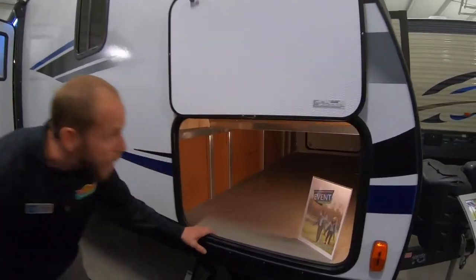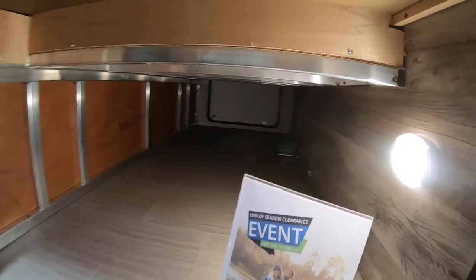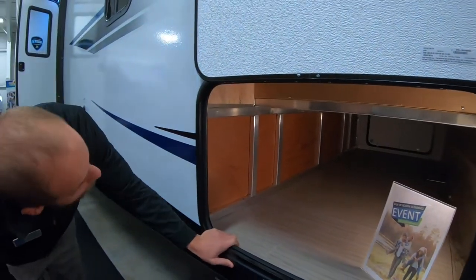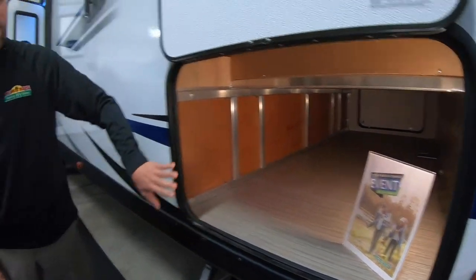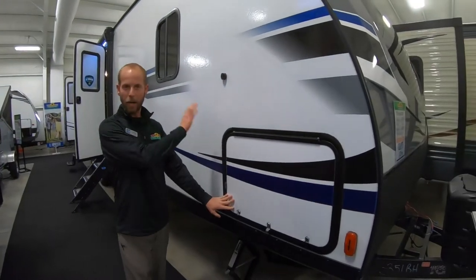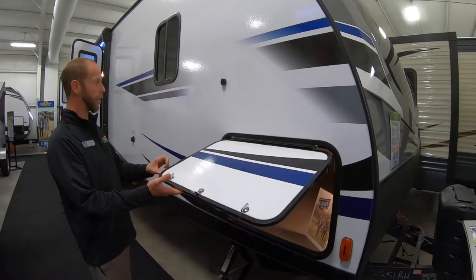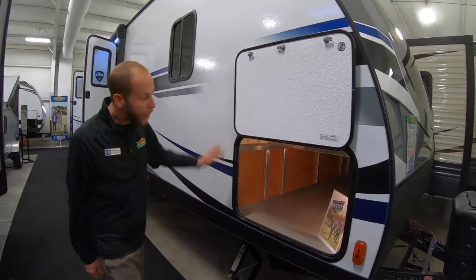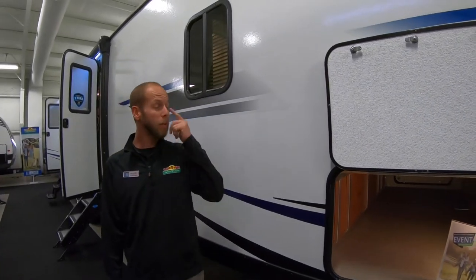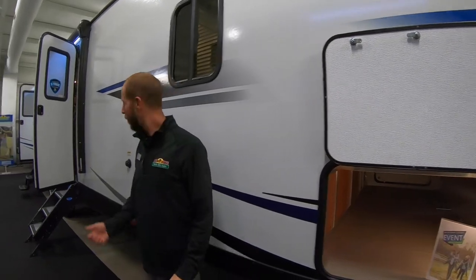On the pass-through storage area, there is a light that comes on automatically with a little sensor on it. Nice clean pass-through storage area. You can see all the aluminum — all the welds are very well done, they weld on both sides. It does have a giant baggage door on both sides. A lot of products seem to cut the off-door side baggage door to a smaller door, and the Passport doesn't at all. You'll be able to get stuff in and out of there on both sides. Magnetic clips hold the storage door open too.